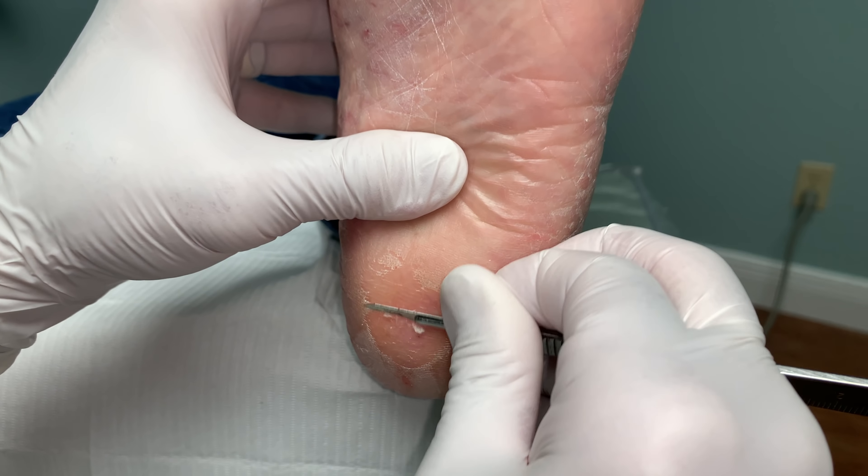So what I'm doing here — this callus is really super hard. Normally, because I gave her that shot, she's going to be a little numb here too. Here we go.